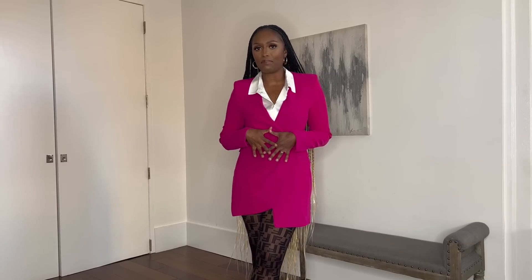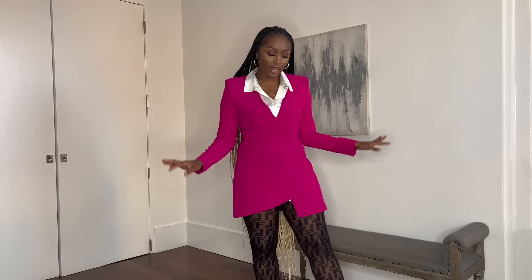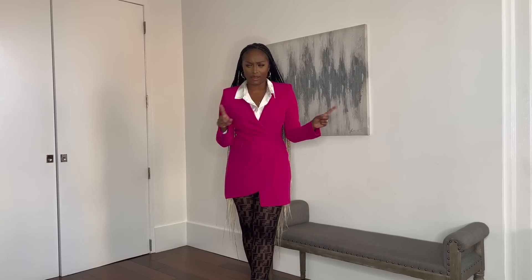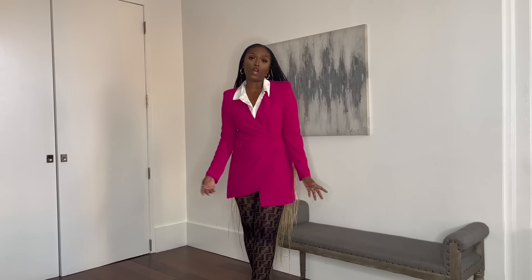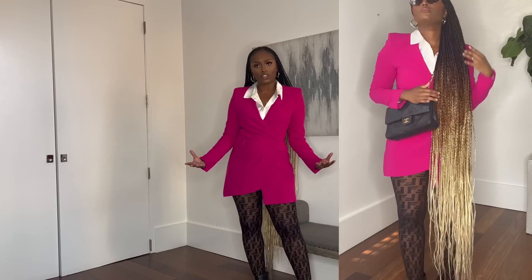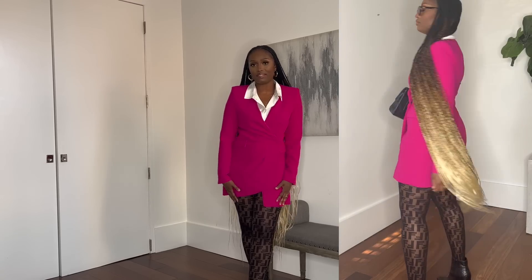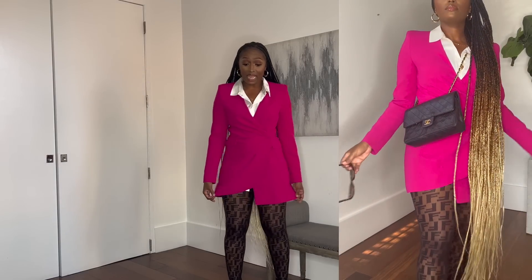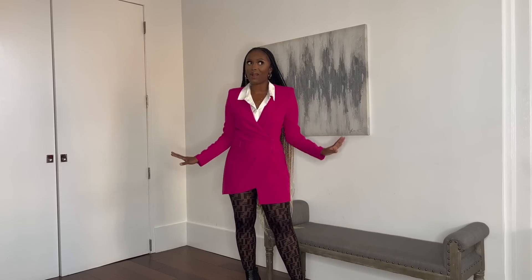Next up is this beautiful oversized asymmetrical magenta fuchsia blazer — love it, got it on sale, adore it. I paired it with a satin shirt. My favorite satin shirts are from Aritzia but this one is actually from Amazon The Drop staples. I would probably pair it with my black Chanel classic flap or my Dior. If you follow me on TikTok or Instagram you will have seen this as one of my winter outfit of the days. I cannot wait to wear this for a date night — it is so cute.